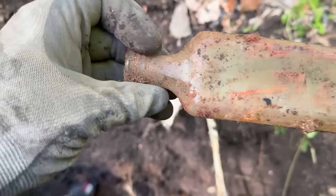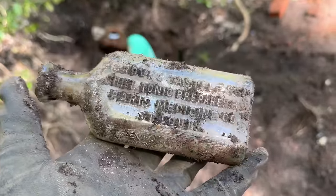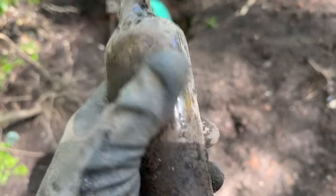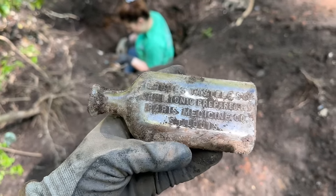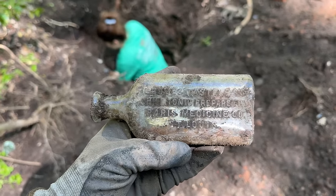The meds out here are hard to come by. Just got this one — Gross Tasteless Chill Tonic. We dig these pretty often. They're pretty common. You can see it says Paris Medicine Company, St. Louis. So, a nice Missouri bottle that was mass-produced by the thousands. It's not rare and not worth a ton of money, but we are definitely not going to leave it out here.